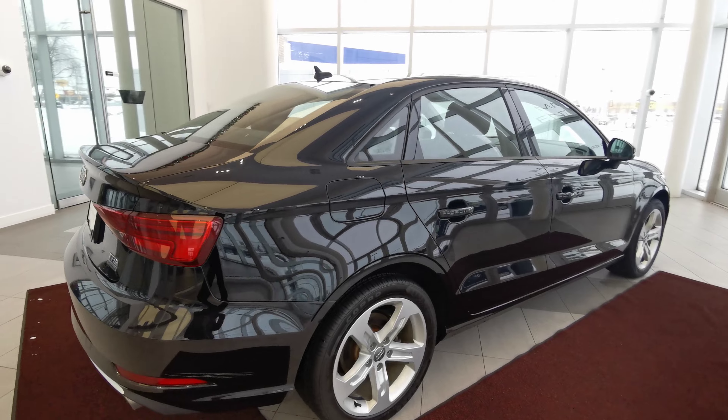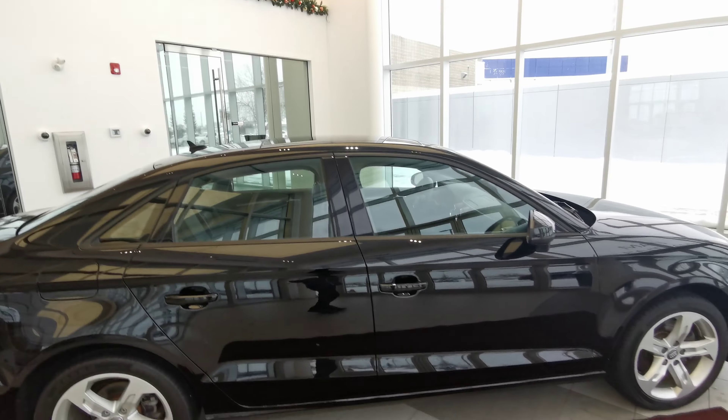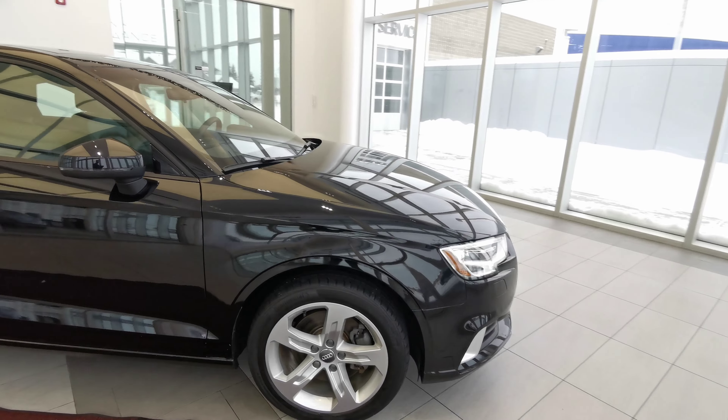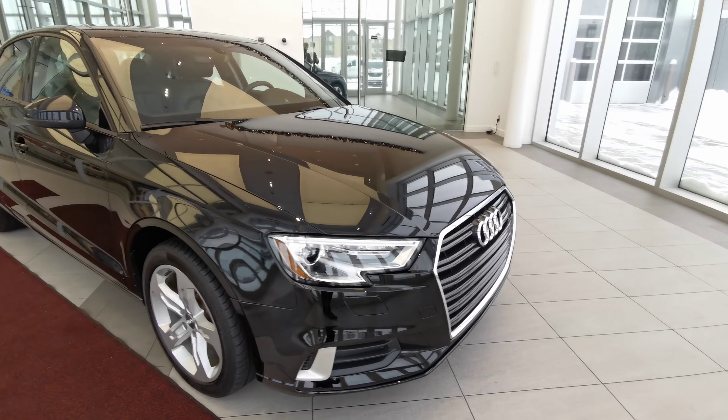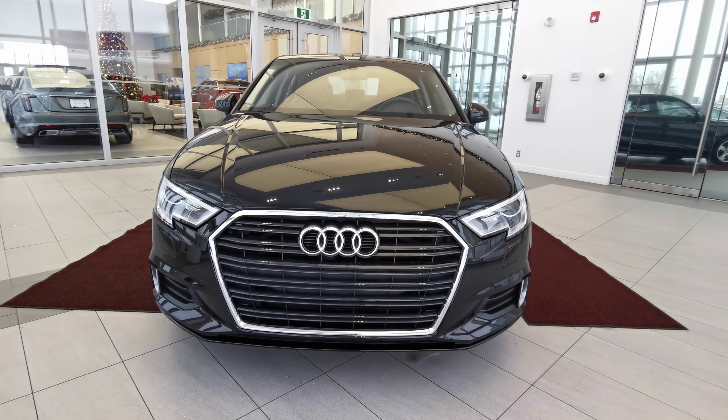Going around the right-hand side now. You have your gas tank, shark fin antenna at the rear, black trim around the windows, and your headlights with the black grille with chrome trim.